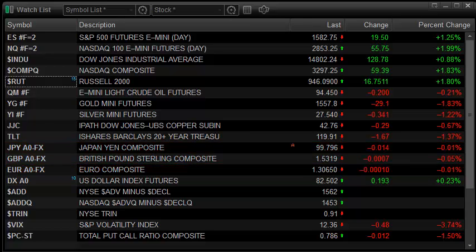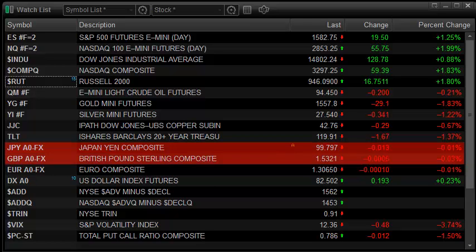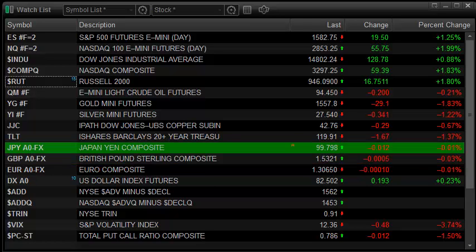Hello Traders, this is Rich Derrick from TradeSight with the market preview for the coming session, which is going to be Thursday, April 11th, 2013.